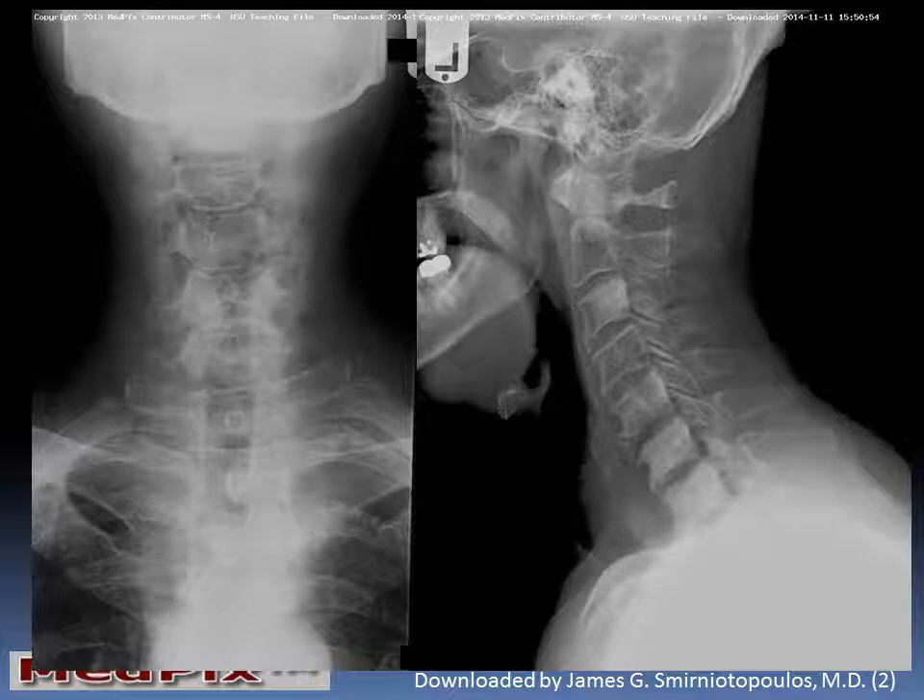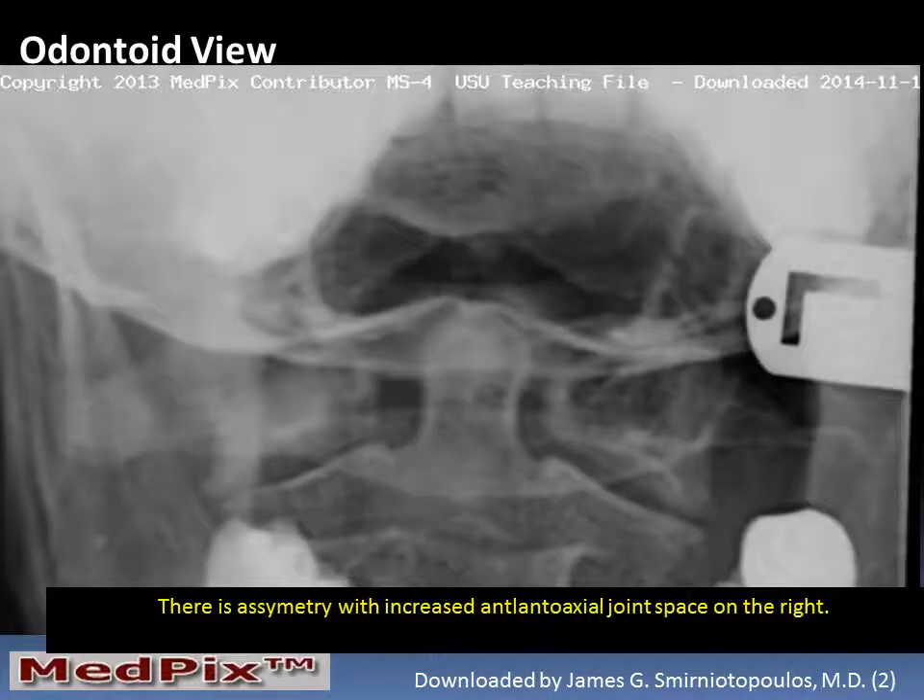In looking at the frontal and lateral view of the cervical spine, we can also see several areas of abnormally increased density or opacity, suggesting sclerosis, of several of the cervical vertebral bodies. We can also see bony spurring, consistent with degenerative osteoarthritis.